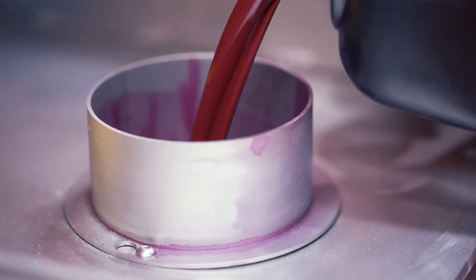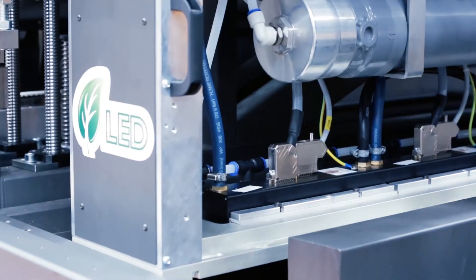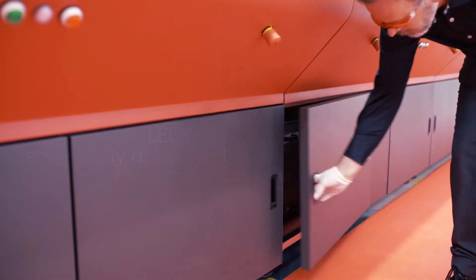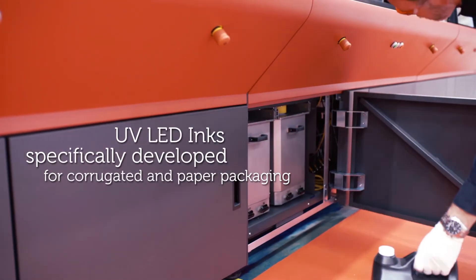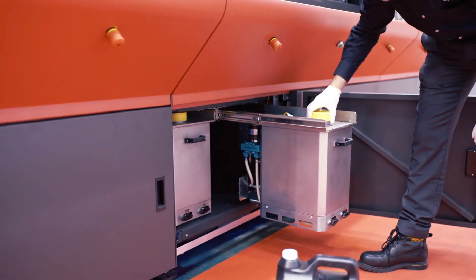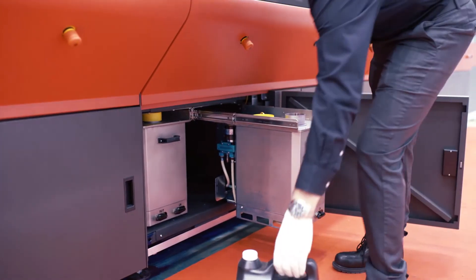Choose EFI's UV LED inks to print with Nozomi C18000. LED inks are supplied in a variety of volumes, including bulk containers. They are available in cyan, magenta, yellow, black, orange, violet and white. Our inks meet OCC certification for recyclability and repulpability.